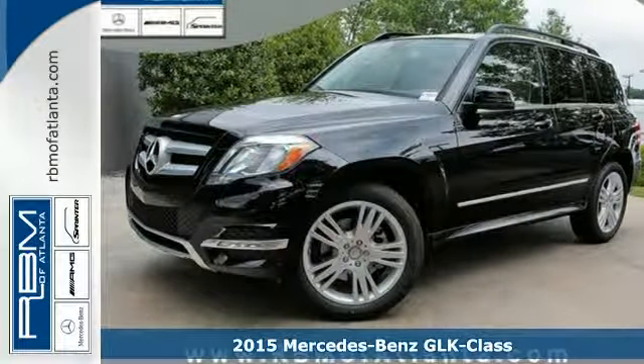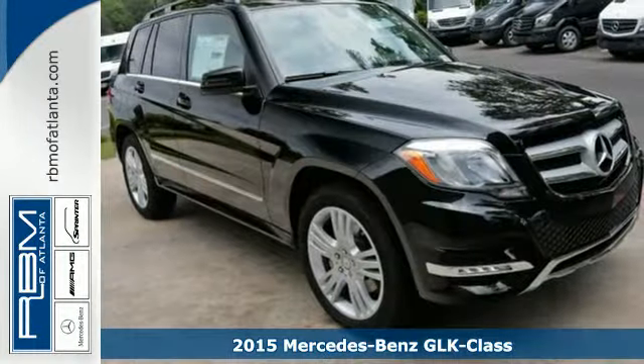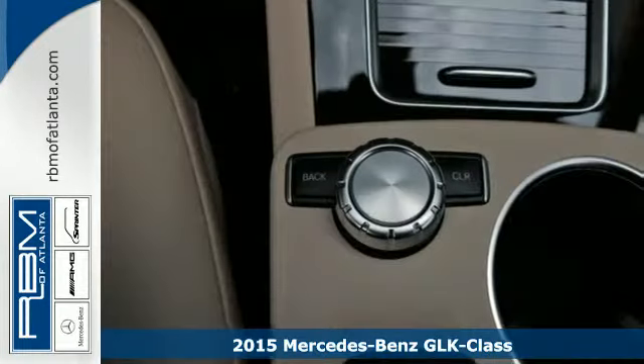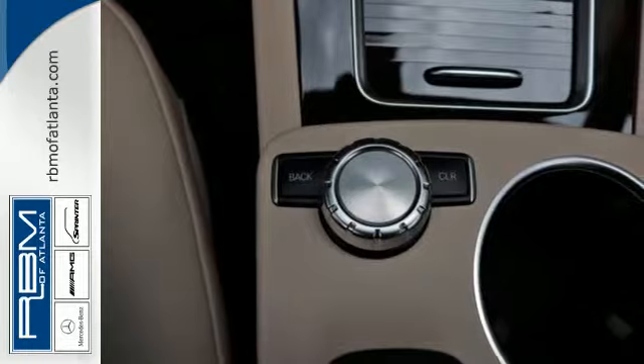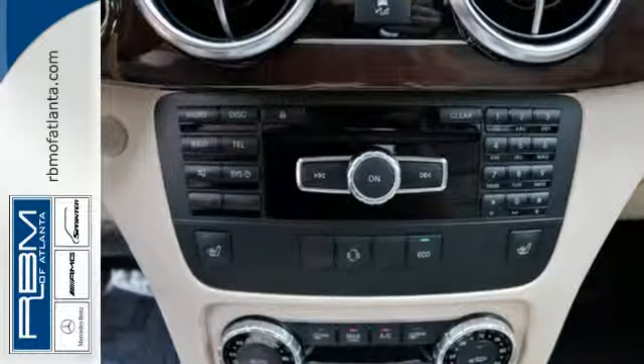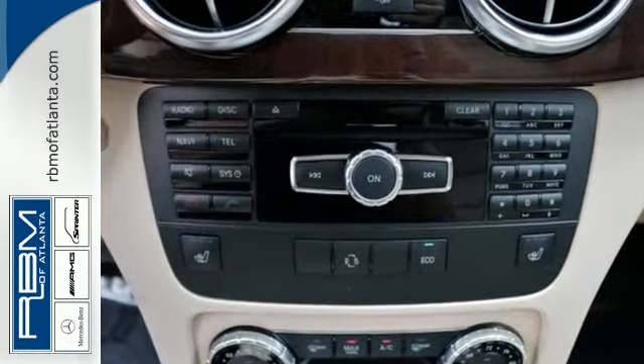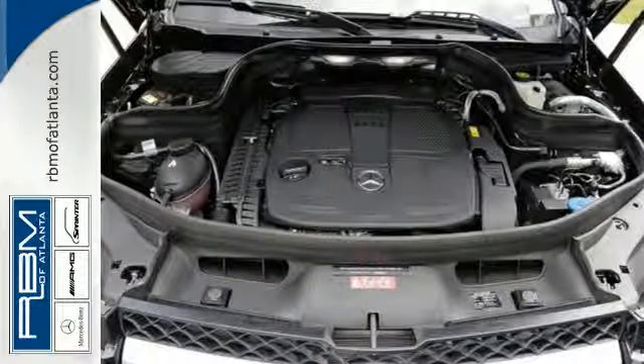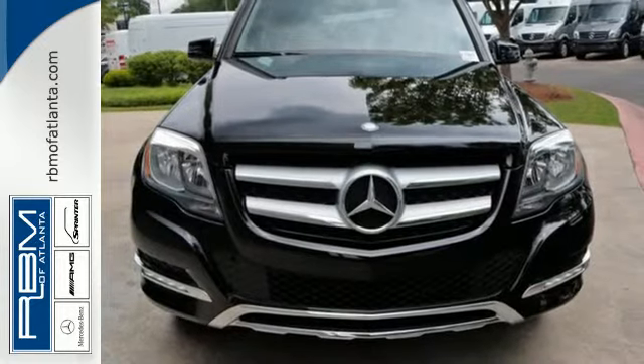Here's a 2015 Mercedes-Benz GLK 350. This sharply styled SUV offers muscular lines with the refined elegance you'd expect in a luxury vehicle. A smooth 7-speed automatic transmission pairs with a 300-horsepower, 3.5-liter V6 engine and an eco stop-start system, delivering responsive performance.